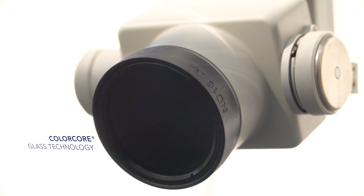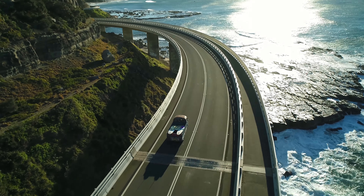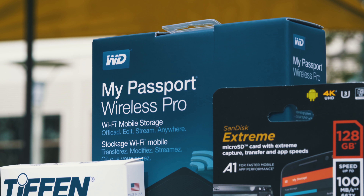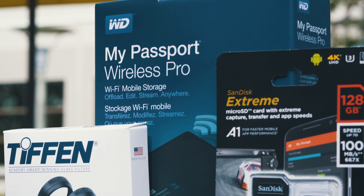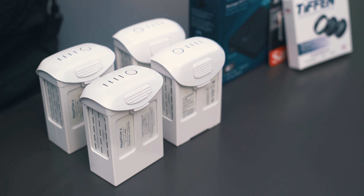We've got the Phantom 4 Pro, shoots 4K60. We've got the Plus, so you've got the screen there — built-in screen, no cables. 4TB drive, 128GB microSD card, Tiffin filters, Lume Cube lights, not one but four high-capacity batteries.